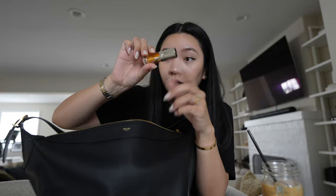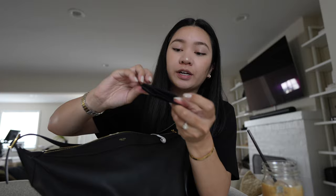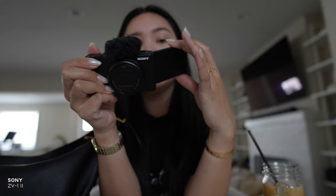I have my wallet, my lip oil, sanitizer, headphones — not wired. I have my little mirror from Chanel in this pretty sage-ish color. And then I'm also bringing along my little Sony ZV-1. I think that's what it is — this is the new and improved little compact vlog camera.